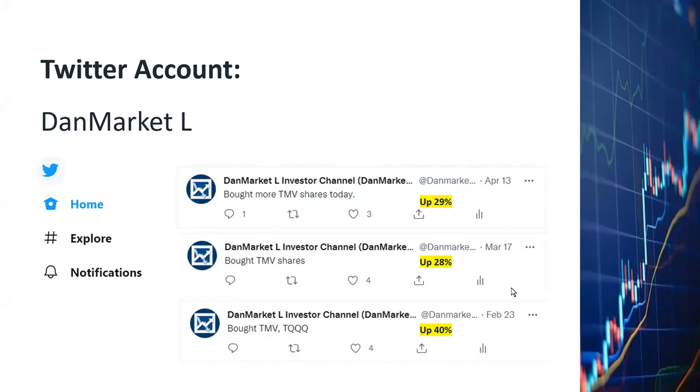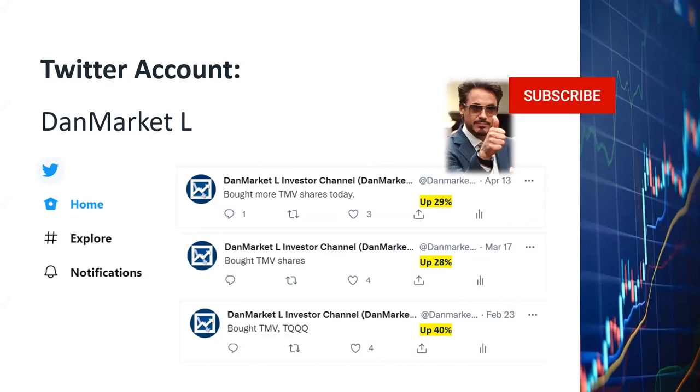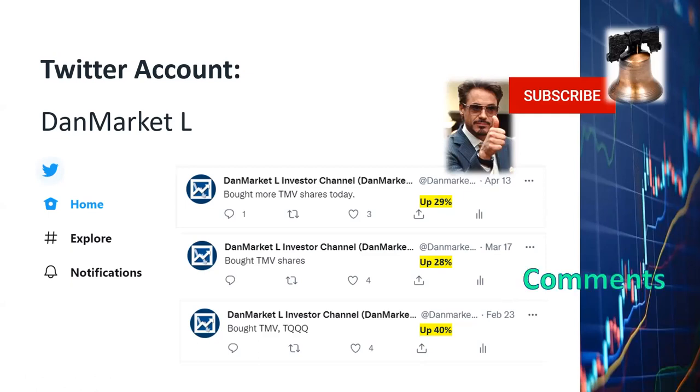If you like what you've seen so far, I'd like to suggest that you click the like, subscribe, and notification buttons so that you'll be notified when I publish my next video. It'll also encourage me to make more videos like this in the future. Thank you very much, and I very much appreciate your comments, questions, and suggestions.